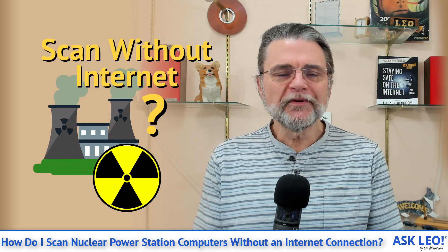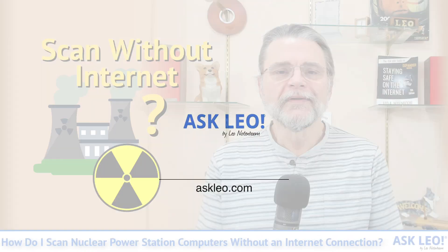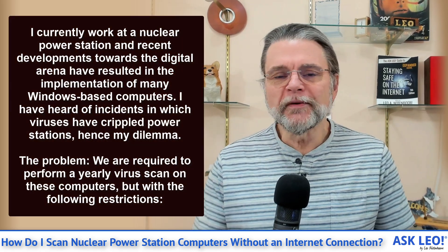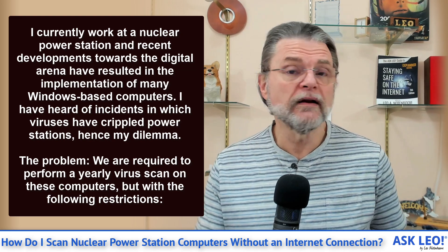How do I scan nuclear power station computers without an Internet connection? Hi everyone, Leo Notenboom here for Askleo.com. This actually was a very real question — I'll throw the full question on the screen. The bottom line is that this applies to just about any situation where a machine is not connected to the Internet.